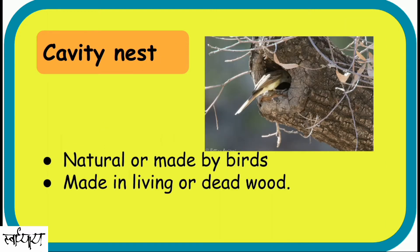Cavity. These are chambers in living or dead wood. Some birds like woodpeckers, nuthatches, and barbets can make their own cavities, whereas owls, parrots, hornbills, kingfishers, and flycatchers use natural cavities or abandoned ones.